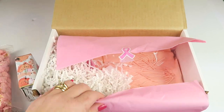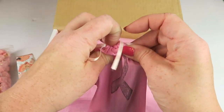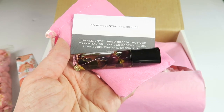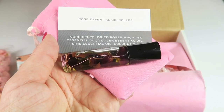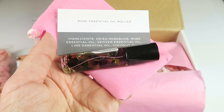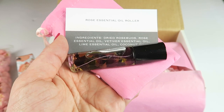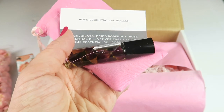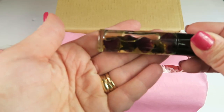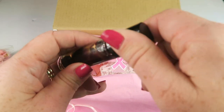This is from Ad Extra Apothecary — this is the Rose Essential Oil Roller. It's made of rose, vetiver, and lime in a coconut oil base, and especially made to support awareness for breast cancer. Let's smell it — this is nice. It's a perfumey rose scent, very nice.